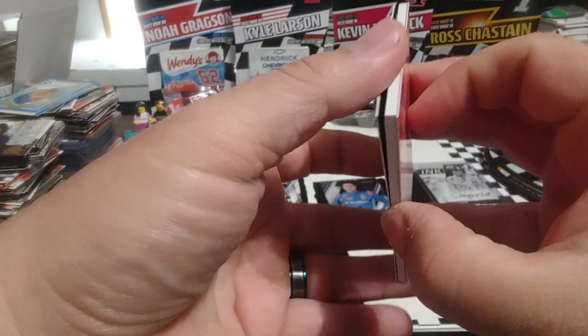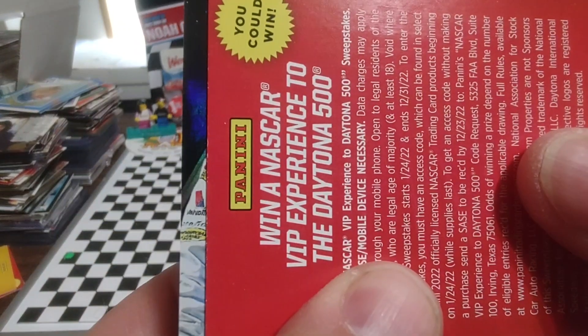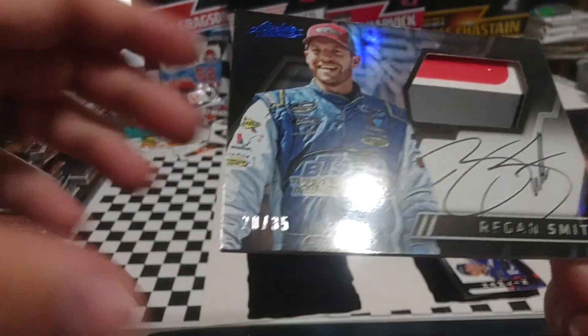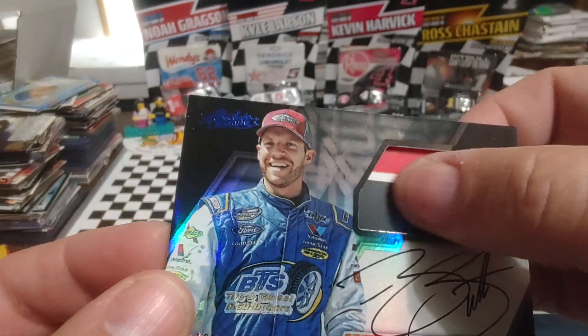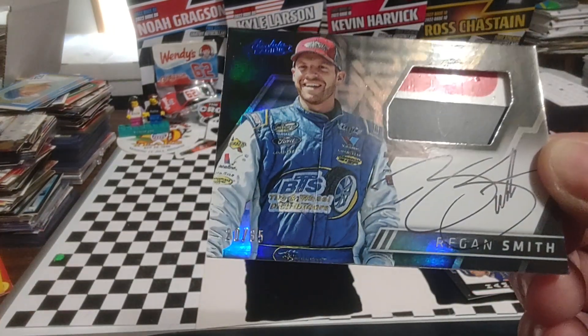And then we have a Landon Cassill numbered card — 115 out of 299. Lost my numbered card stack. Let's see who we got here — oh wow, Regan Smith auto relic, 20 out of 35! That's really impressive because I was feeling this and thought 'boy, that feels like a big piece.' You can definitely see a nice piece of sheet metal there — three colors — with a little bubble in the sticker from where it didn't meet up with the sheet metal perfectly.